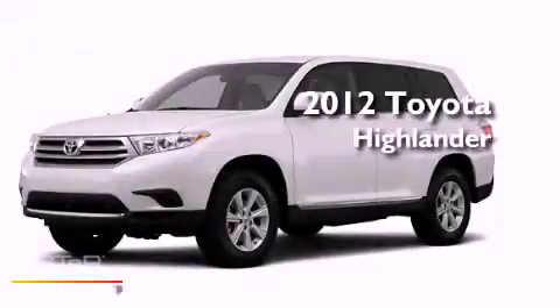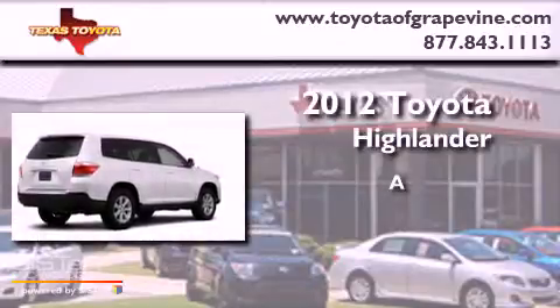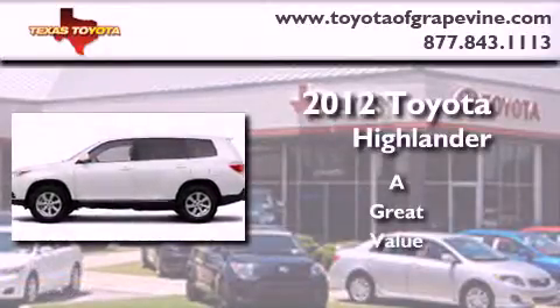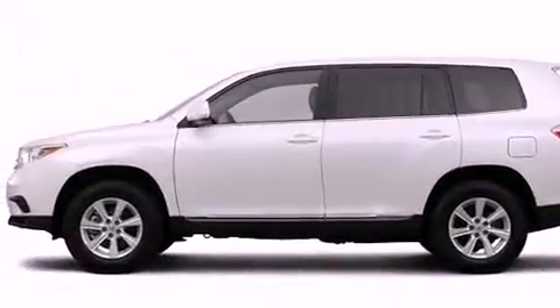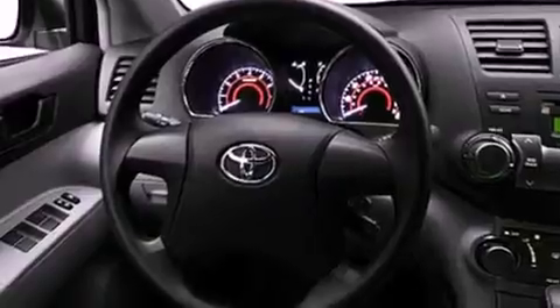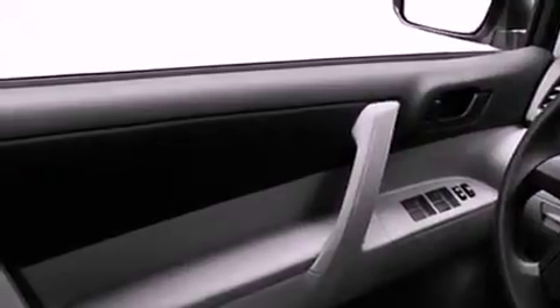This is a brand new 2012 Toyota Highlander. Its top features include a power moonroof, a heated passenger seat, cruise control, leather interior trim, a rear spoiler, fog lamps, roof rails, a low tire pressure indicator, speed sensitive volume controls, and satellite radio.